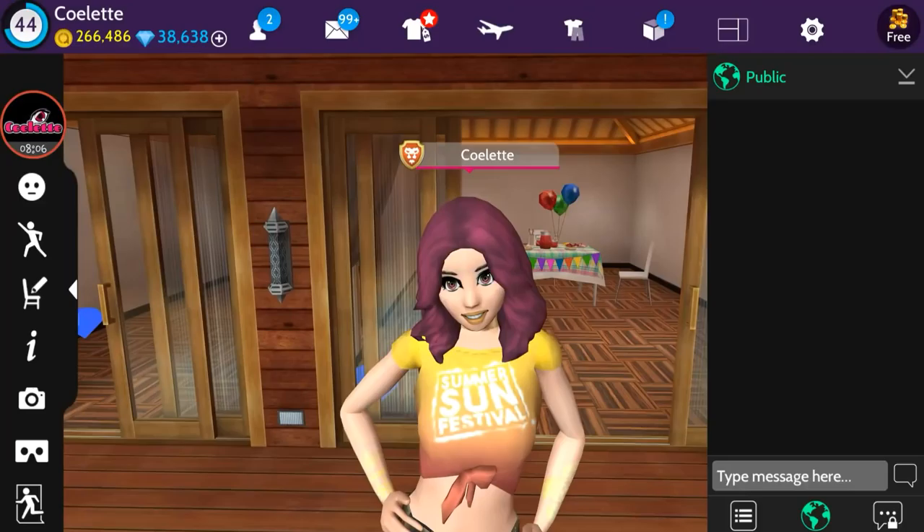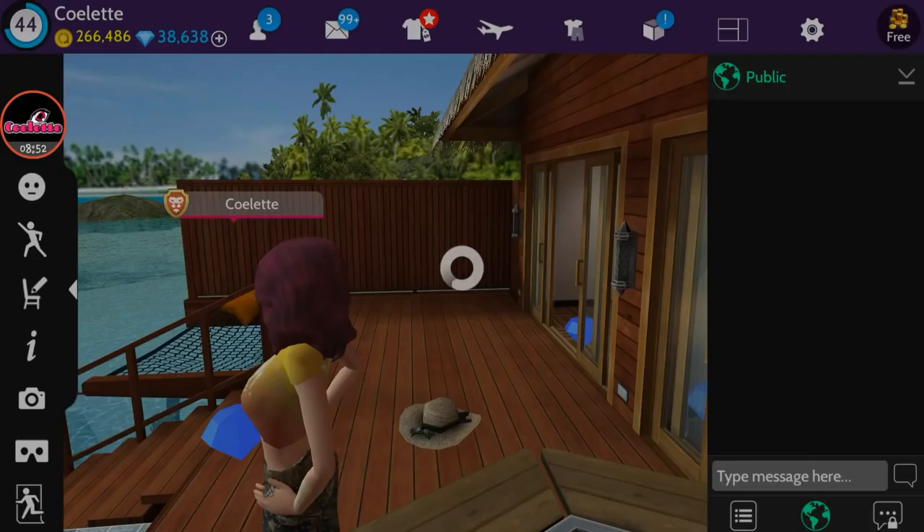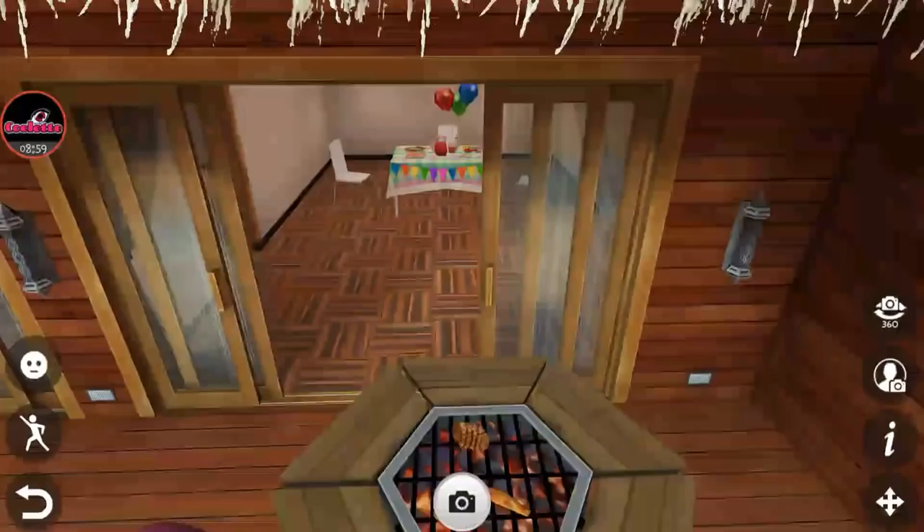In camera mode — look at that! Those are like aviator-type shades, my favorite type, and a straw hat with a black ribbon around it. I really love this. We also have to check out our barbecue pit — let's go ahead and set that down and save.